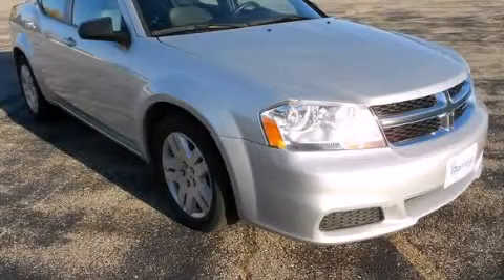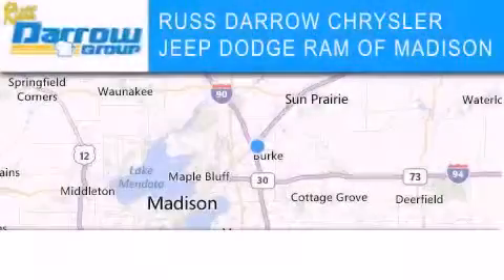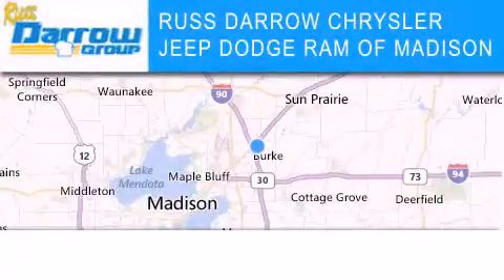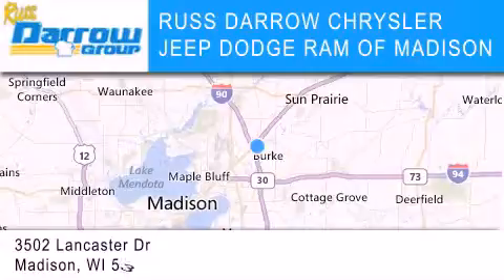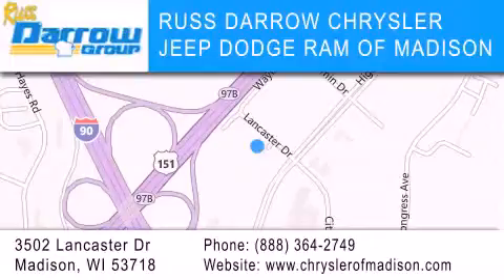Contact us today to arrange your test drive. Chrysler Jeep Dodge Ram of Madison is located at 3502 Lancaster Drive in Madison. Our goal is to exceed all of your expectations to ensure that you'll return for future visits. Experience the Darro difference.